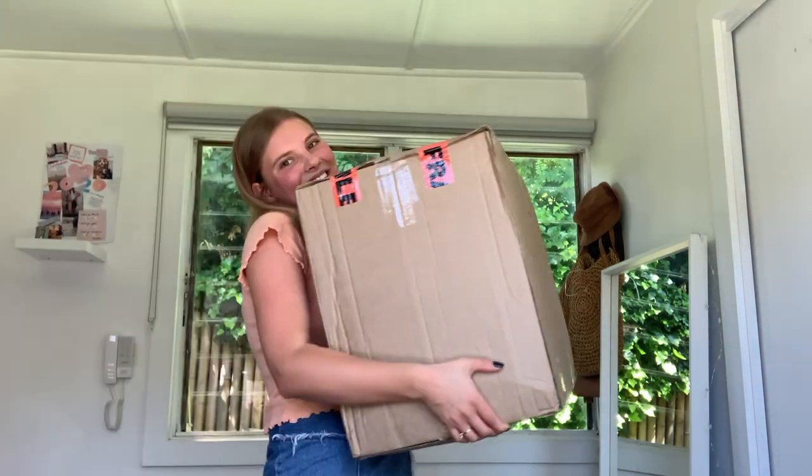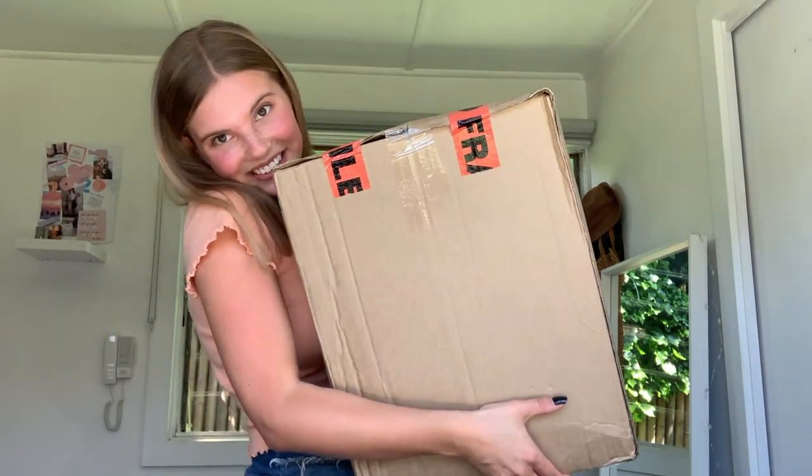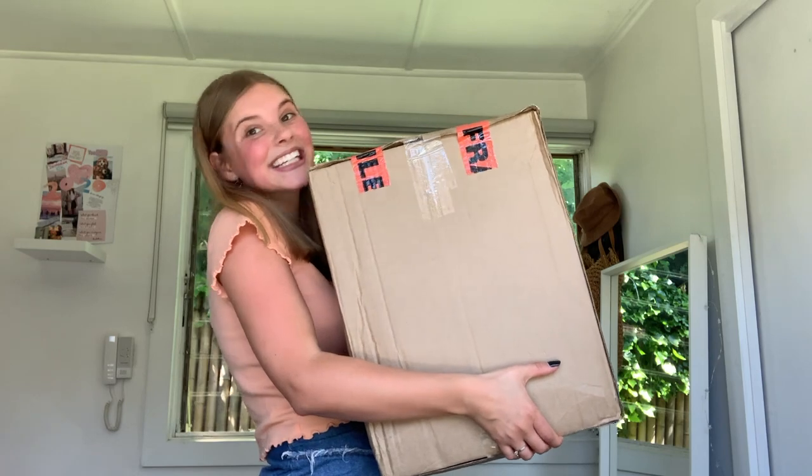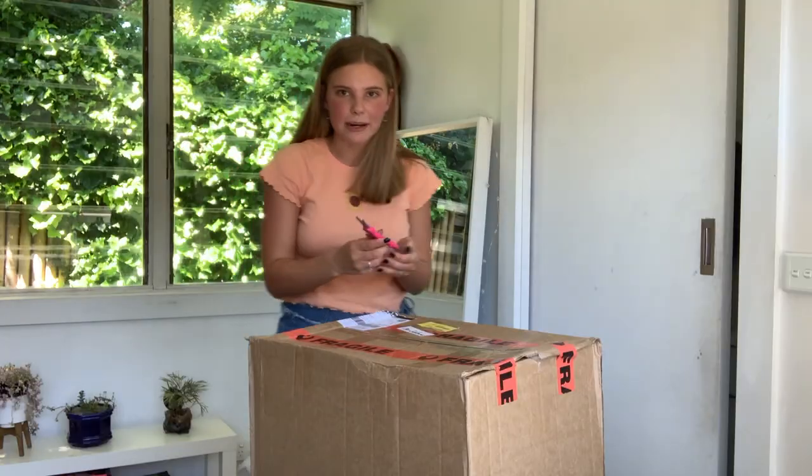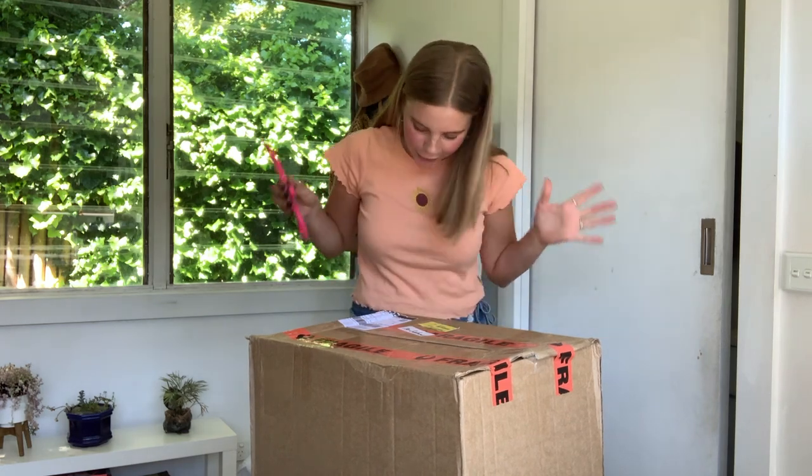It's bigger than me — oh my god! Let's get into this now and I'll show you what I got. Let's start setting up my room. Alright, let's open this bad boy — finally! Okay, I'm so excited. Wow.